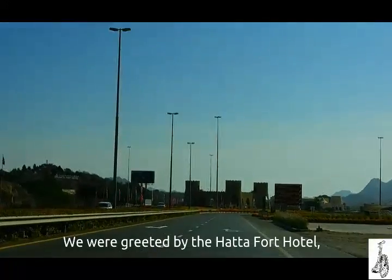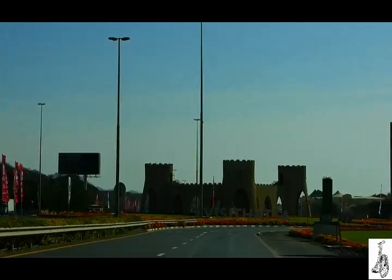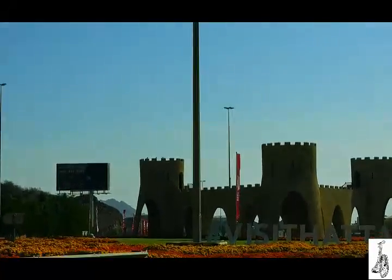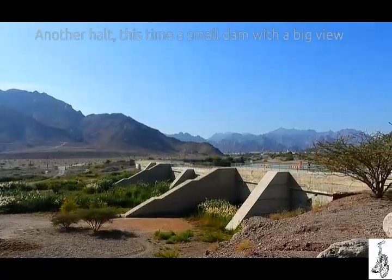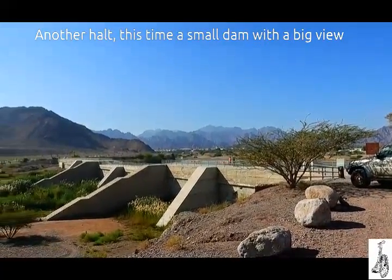We were greeted by the Hatta Fort Hotel. Another halt — this time a small dam with a big view.